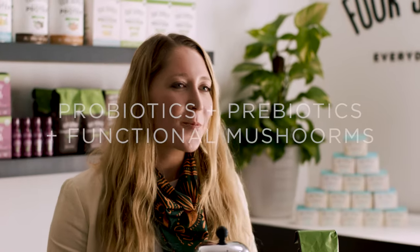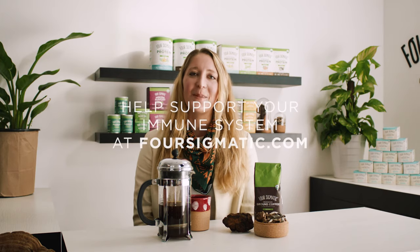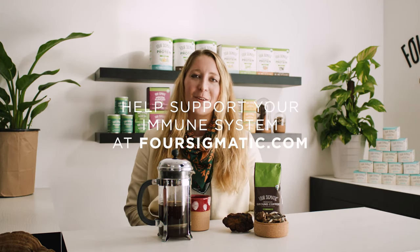We have this wonderful probiotic coffee. It has probiotics, prebiotics, and functional mushrooms to make sure that you get the probiotics you need, and they're able to make it to the place they need to live and thrive in your body.